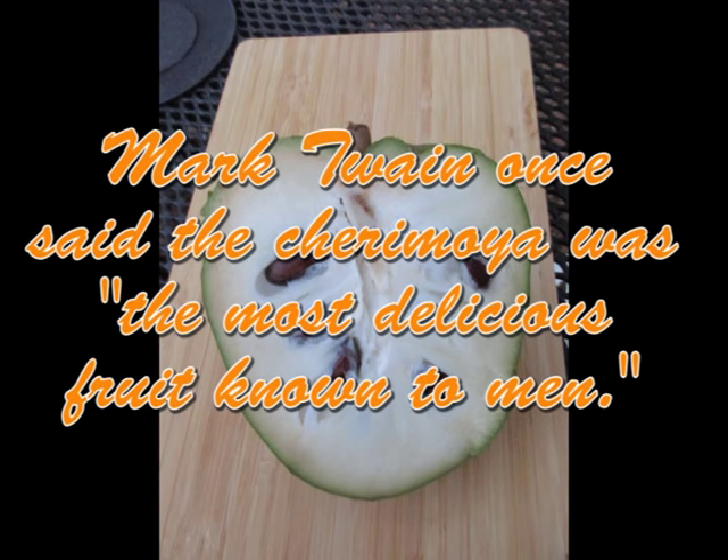It tastes real good — it's better than a soursop. It tastes different than a soursop, and it has a little bit of an aftertaste when you eat it, but it does have a really good flavor. Mark Twain said this was probably the best fruit there is. I like the soursop better than this one, but it's real good and well worth getting.